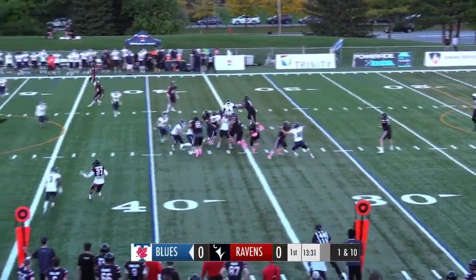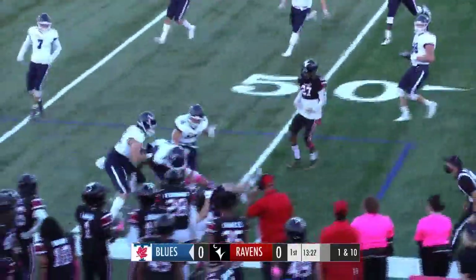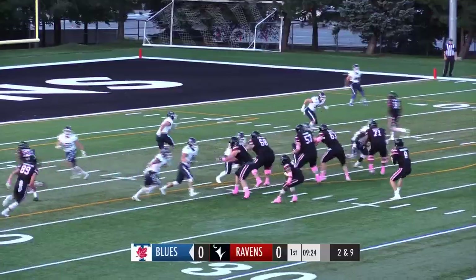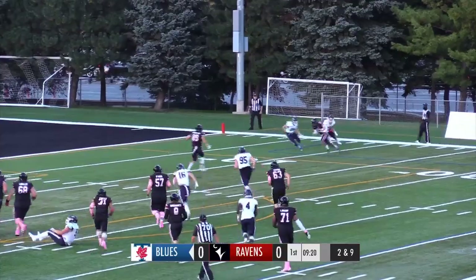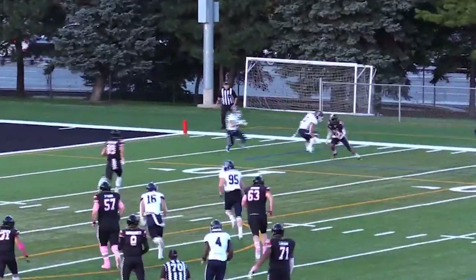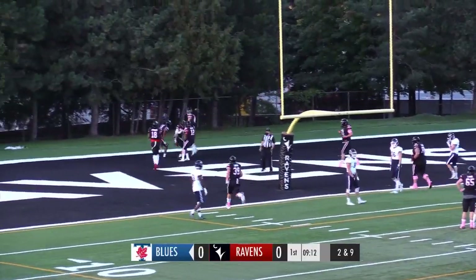He'll hand the ball off to Nathan Carter, he'll make his way up the left side. Huge hole for Nathan Carter, he has a first down and more. Good first down run from the new all-time rusher in Carlton Ravens history, Nathan Carter. Van Cunit looking to pass on 2nd down, he's going to take a shot to the wide side of the field and it's caught. He'll make a man miss and he'll go up the middle into the end zone, touchdown Ravens! That's Ferdinand with the reception and the touchdown as Carlton strikes first here in this ballgame.